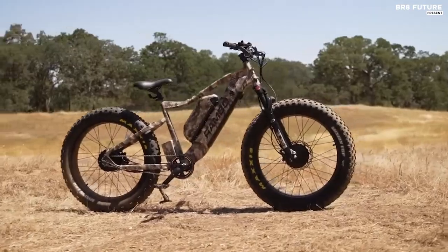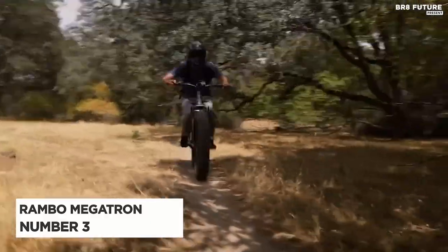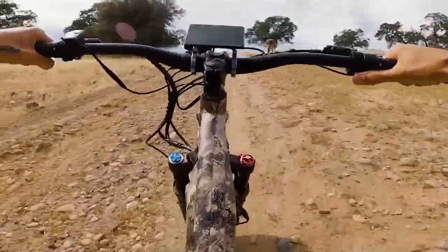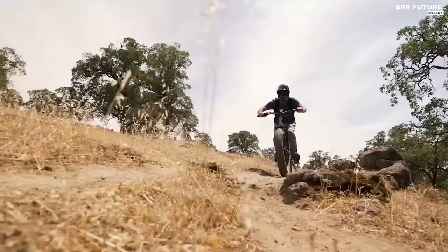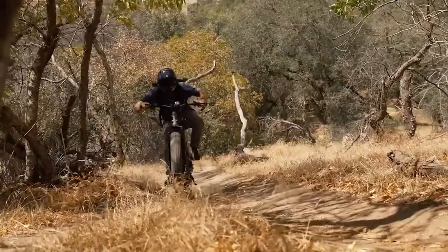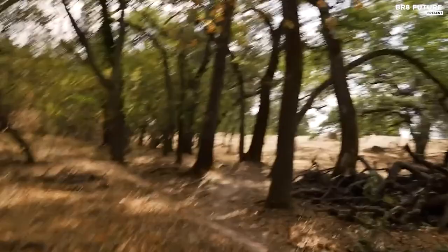Get ready for an adrenaline-pumping ride with the Rambo Megatron. As our number 3 pick for the best all-wheel drive electric hunting bike, this e-bike is not to be underestimated. Featuring not one but two motors, the Rambo Megatron delivers raw power and performance like no other. Equipped with dual batteries and two hub motors, you can go further and have unparalleled traction on any terrain. You can even switch between using the rear or both motors at the same time for an extra boost. Unlike mid-drive motors that can leave you stranded if the bike chain snaps, the Rambo Megatron hub motors can still operate the bike safely and let you return to camp using the throttle.